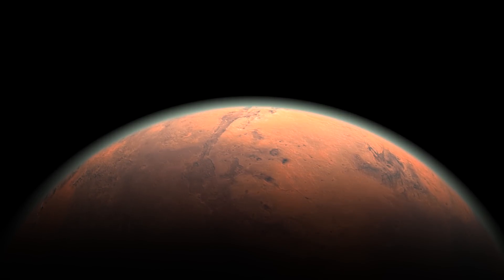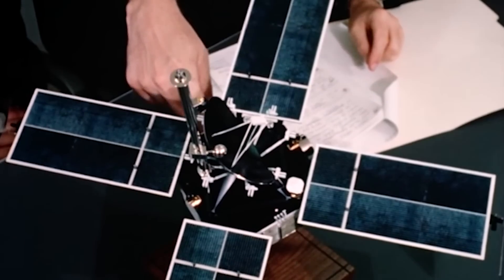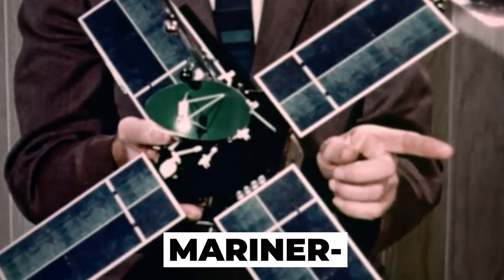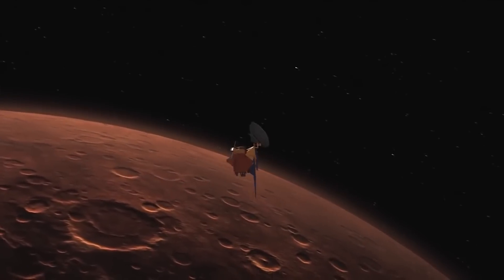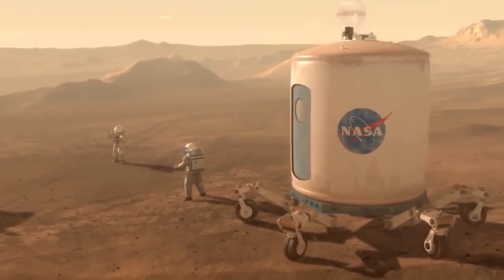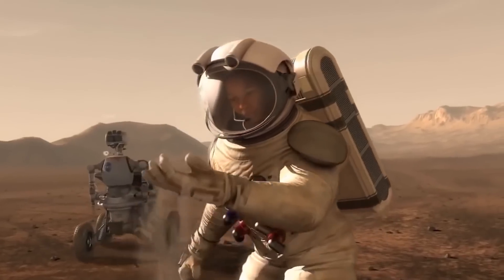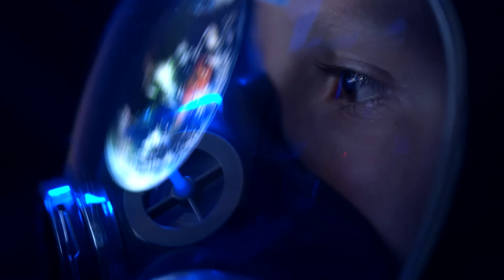Mars is one of the most exciting planets we want to explore. It's been the inspiration for space exploration since its first mission, Mariner 4, was launched in 1965. Mars remains the ultimate goal for space exploration, and the opportunity to visit the red planet is one that shouldn't be missed. Mars is the planet that inspired science fiction and dreams — it's the main reason we wanted to become engineers and astronauts.